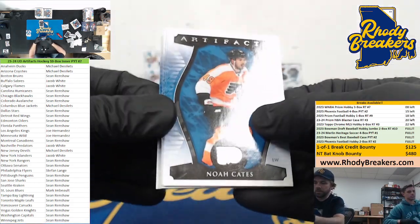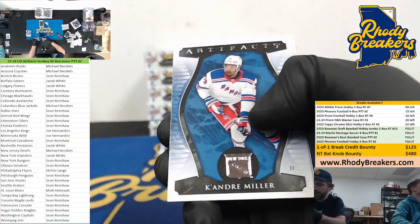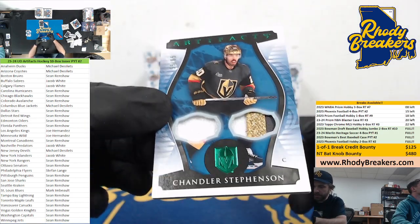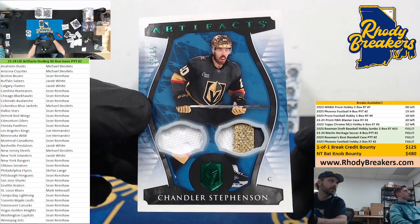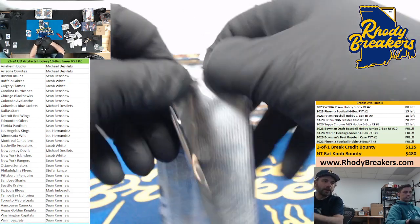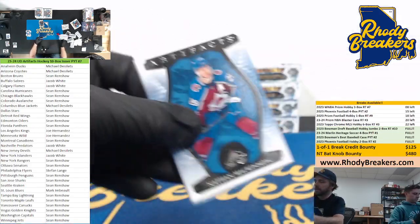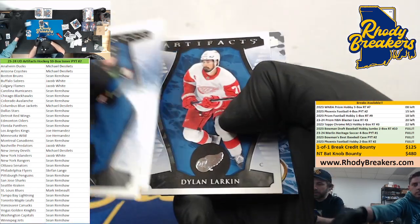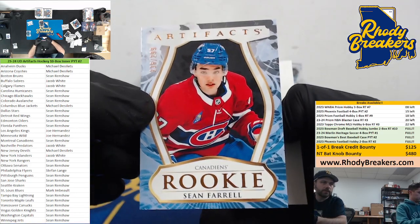Doesn't seem right — because when you go down to the Chandler Stevenson from the Champs, Vegas, 55 out of 65, and it says one in 45 hobby, so I don't know what that means. Cameron, we're trying to get some more — we only got those four boxes, it was a UK-only release. We've been trying to hunt some down. 236 out of 299 — Sean Farrell.